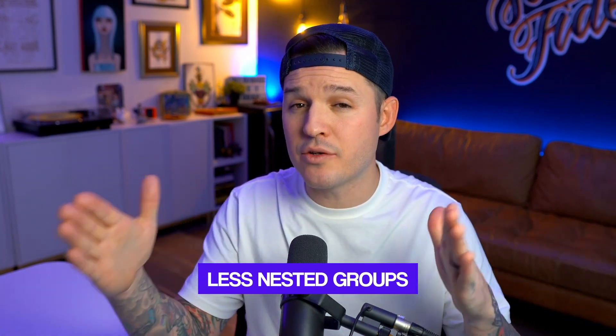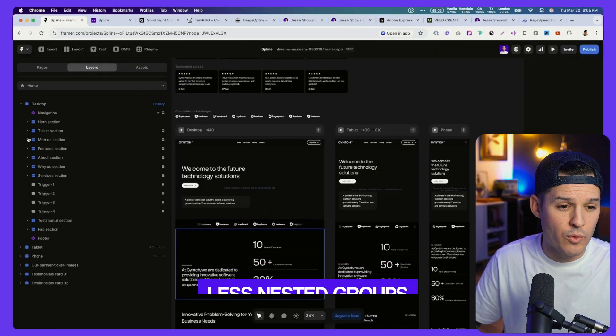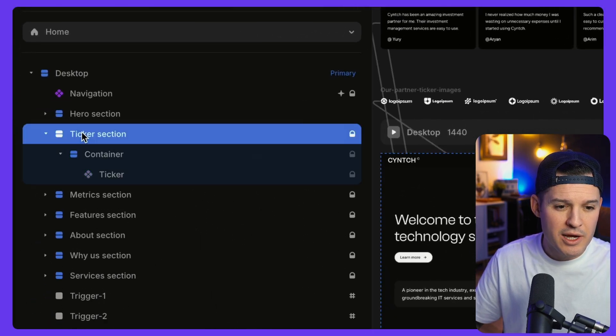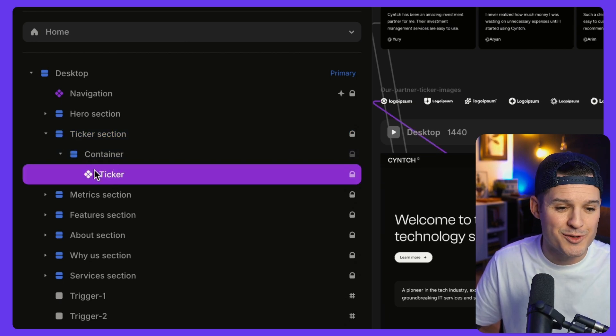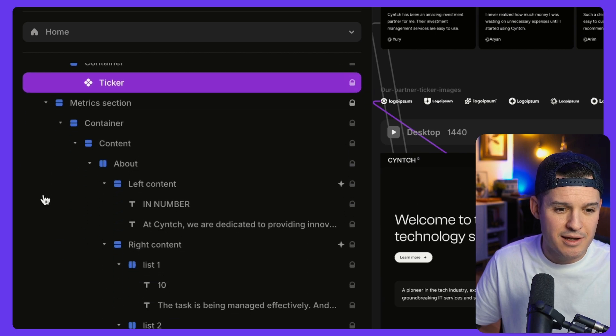And lastly, try to have less nested groups inside of Framer. Here's a ticker section that has a group or stack inside and it has an element — this is super easy for the browser to render. But if a section has a stack inside it, and a stack inside of that, and a stack inside of that, and another stack inside of that — the browser has to render each and every one of those stacks. Although the layers panel might look like just 10 layers from top to bottom, it might actually be something like 1,200 or 1,300 layers. This requires building websites in Framer with more intentionality, instead of throwing everything into stacks and more groups.